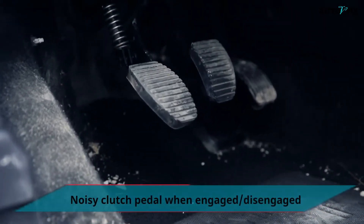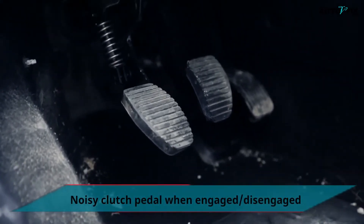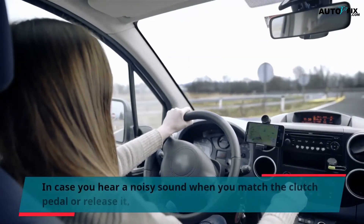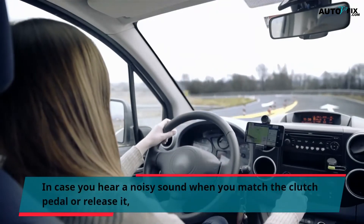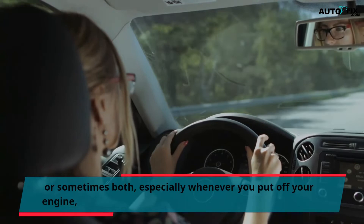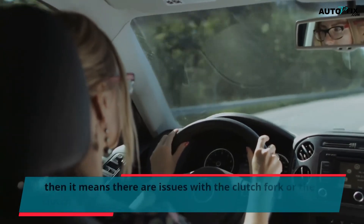Noisy clutch pedal when engaged or disengaged. In case you hear a noisy sound when you press the clutch pedal or release it, or sometimes both, especially whenever you turn off your engine, then it means there are issues with the clutch fork or the clutch release mechanism.